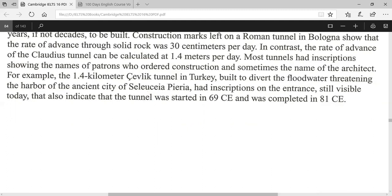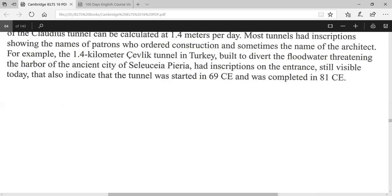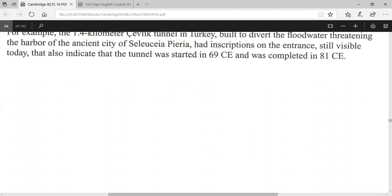In contrast, the rate of advance of the Claudius Tunnel can be calculated at 1.4 metres per day. Most tunnels had inscriptions showing the names of patrons who ordered construction and sometimes the name of the architect. For example, the 1.4-kilometre tunnel in Turkey, built to divert the floodwater threatening the harbour of the ancient city of Seleucia Pieria, had inscriptions on the entrance — still visible today — that also indicate the tunnel was started in 69 CE and completed in 81 CE.